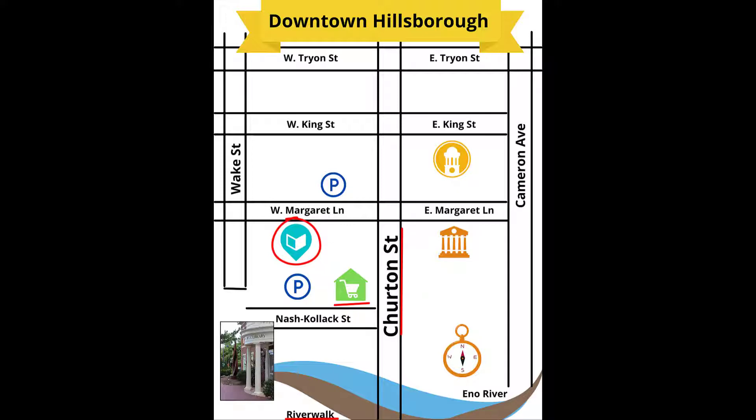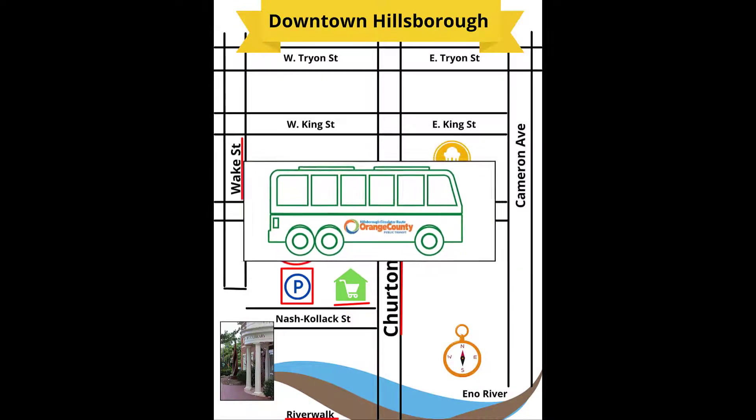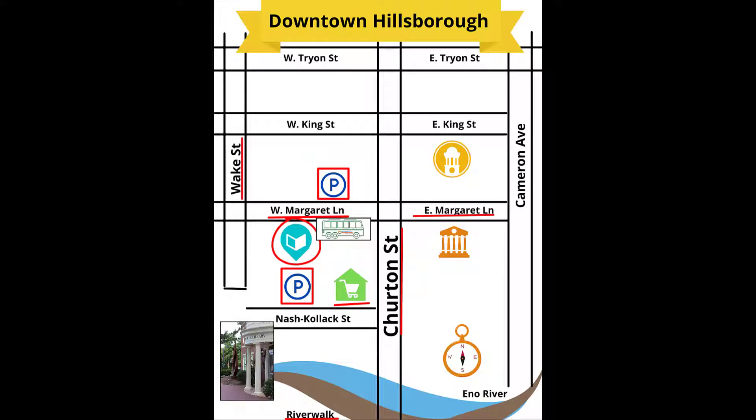You will find free parking nearby at the parking deck, in town lots, or on adjacent streets. The circulator bus route, operated for free by Orange County Public Transit, stops just outside.